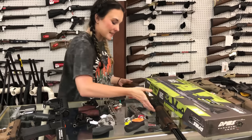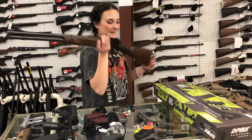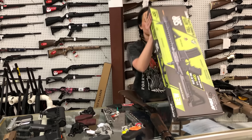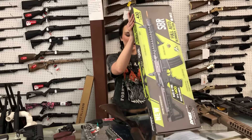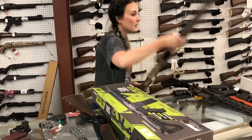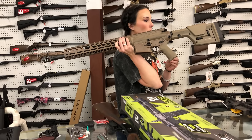Marlin 1894 .44 Magnum — she's going to be $890. DPMS full auto BB guns are back, y'all. She is going to be $195. I don't know how we have these, but we're cheaper than everybody else at the same time too.